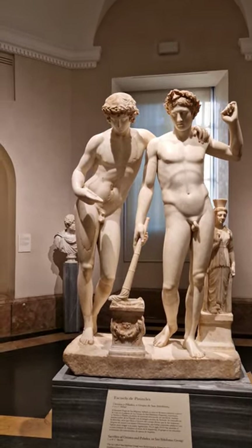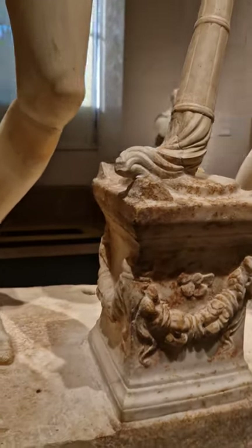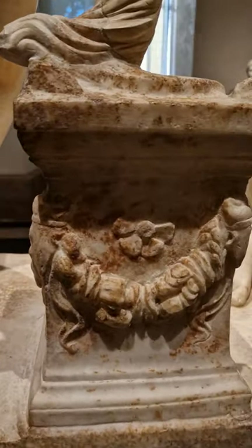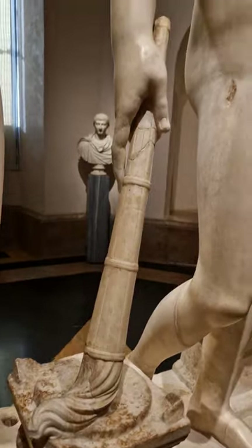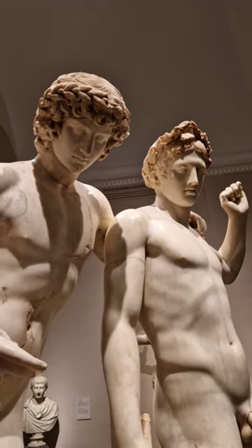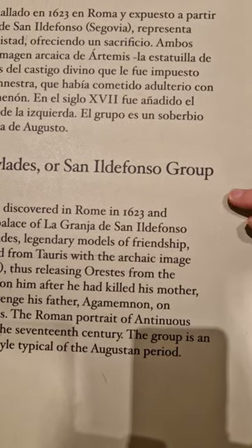We see these two youths joined together, supporting each other and lighting an altar in sacrifice. Modern scholars, examining this eclectic group, recognize from the altar that this dates to the first century BC. From Christina of Sweden's collection, the kings of Spain eventually purchased almost all of her collection after she passed away. It went through a few other collections before reaching Queen Isabella Farnese and Philip V of Spain — and this is why it gets the name the San Ildefonso Group.